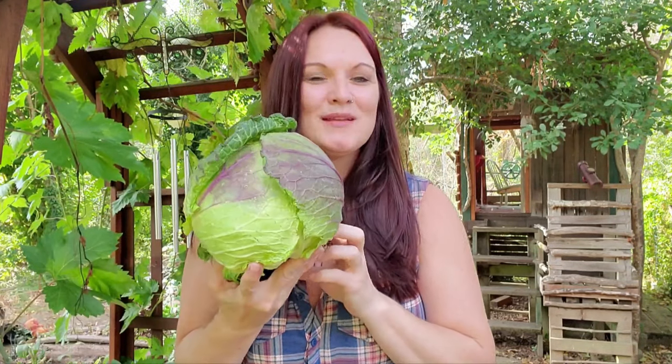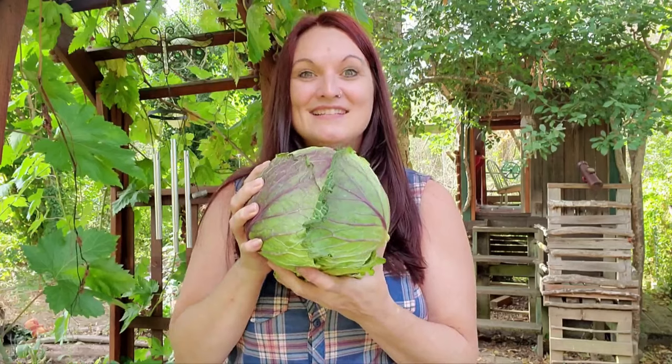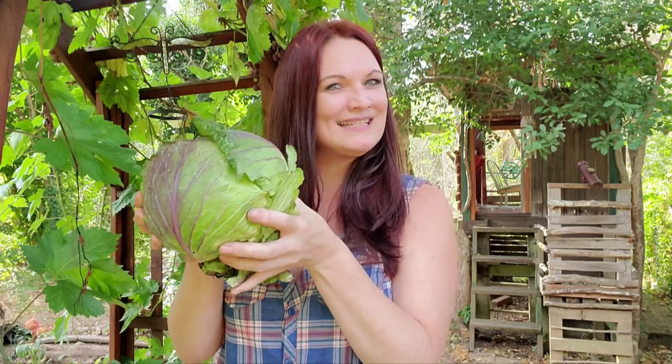Today I harvested this enormous and beautiful Savoy cabbage. It's bigger than my head, and I have a huge head, I do say so myself. So I'm super excited about this success story — the bugs didn't get this one.